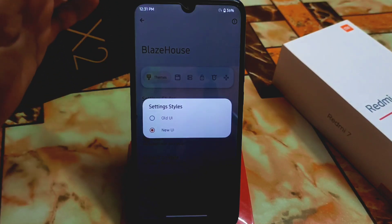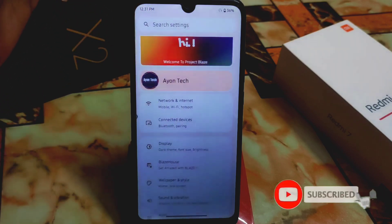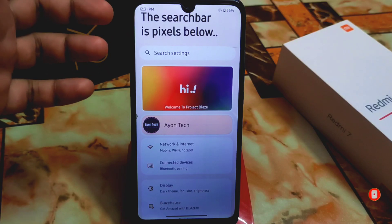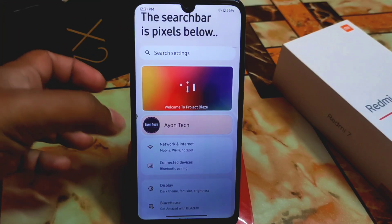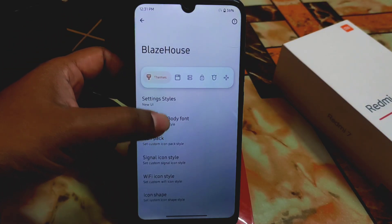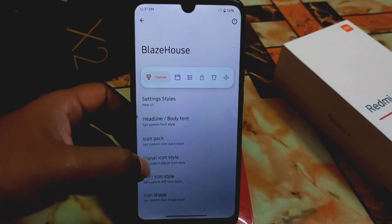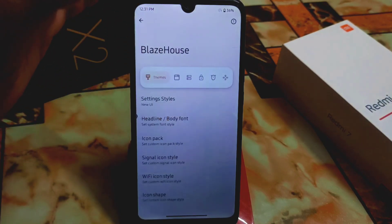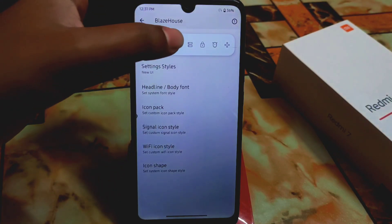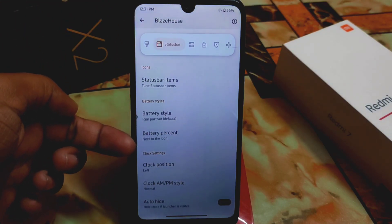Now let's talk about Blaze House, which is a really cool setting. Under user style — meaning settings style — you can select old UI or new UI. I'm using the new UI, which greets you every time you open the main settings. In Project Blaze customization, we have body and font collections where you can select any font you want, icon packs, Wi-Fi icons, icon shapes that can be changed, and the status bar item battery style — I'm already using the battery percentage option.